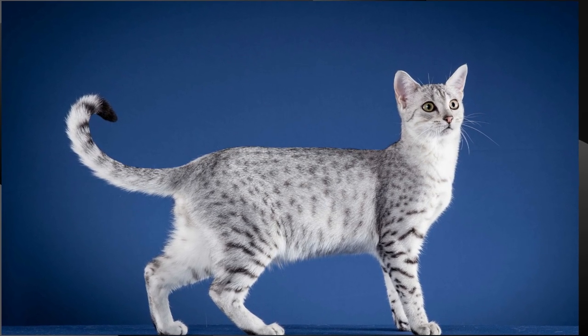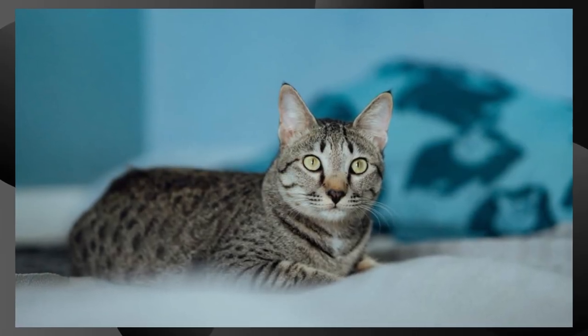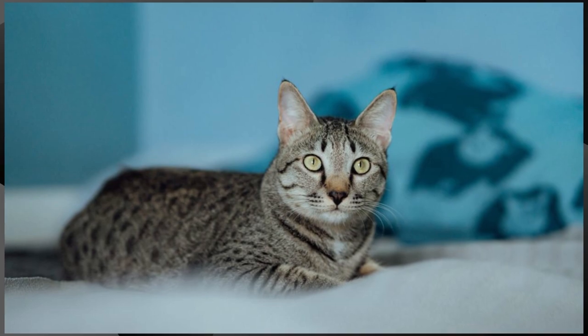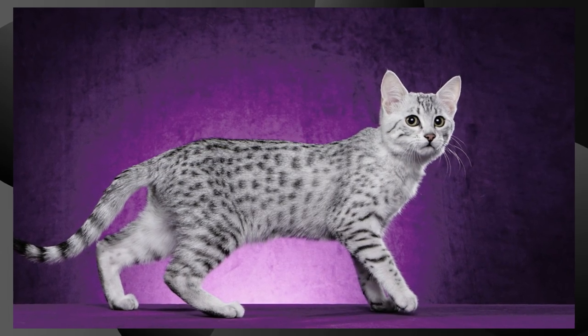Spots. The spots on an Egyptian Mau can vary in size and shape but are generally small to medium size. The coat colors are typically silver, bronze, or smoke, and the spots contrast with the background color.